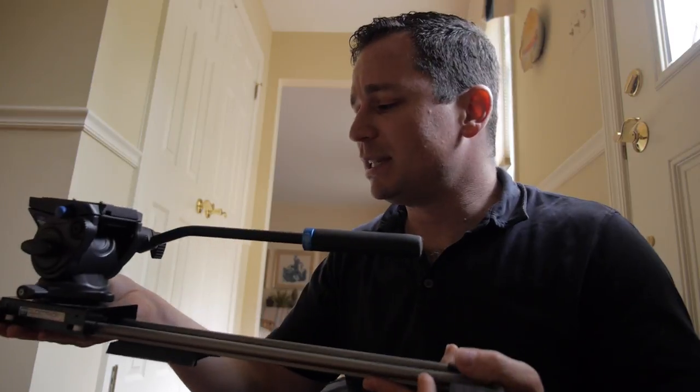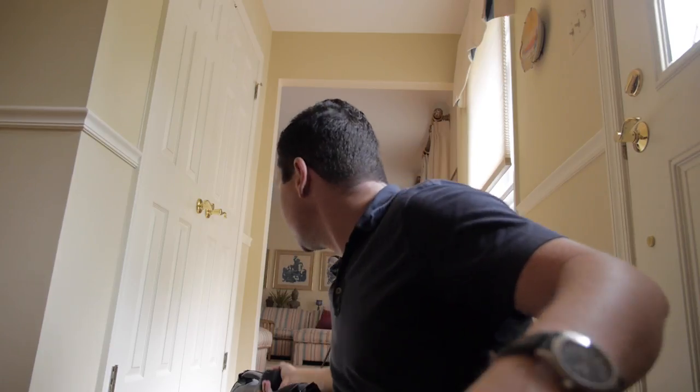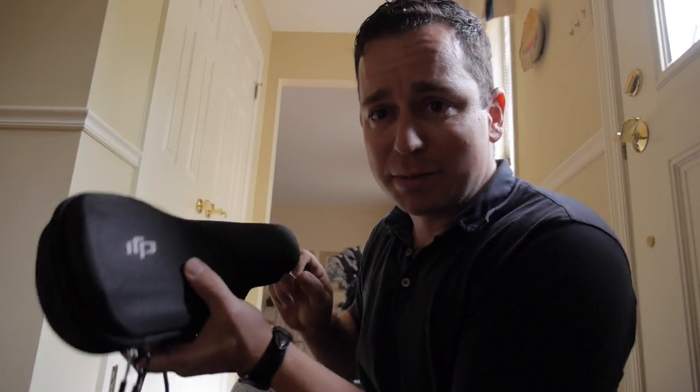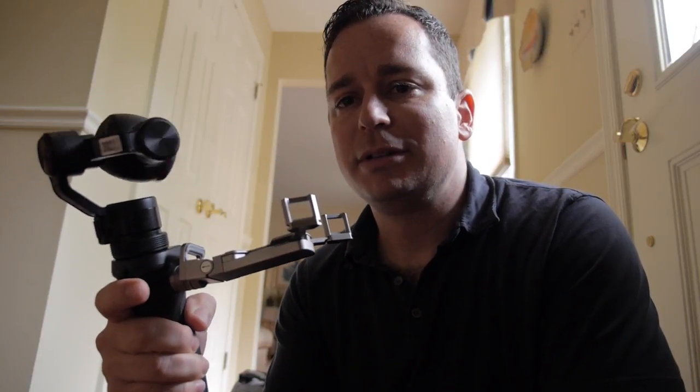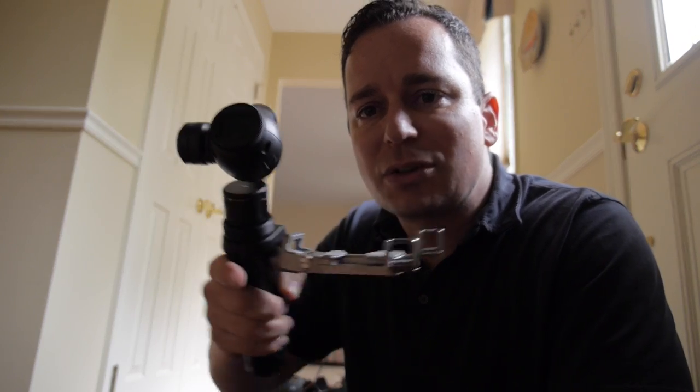This is my slider — it's basically a little dolly on a track. Probably the coolest new piece of equipment that I own is the DJI Osmo. The DJI Osmo is a camera on a gimbal, so what that means is it stabilizes itself. Isn't this cool?